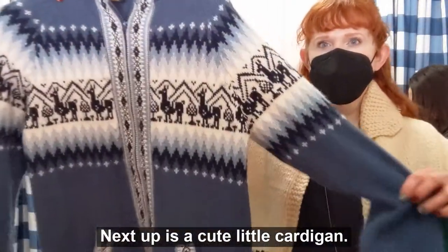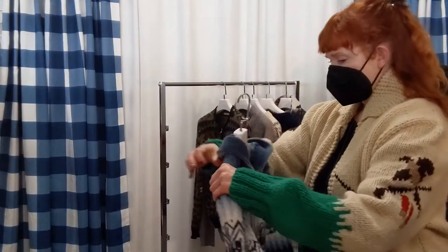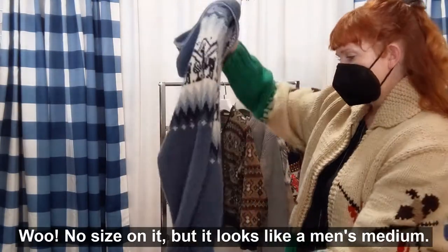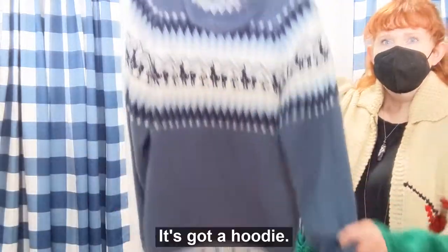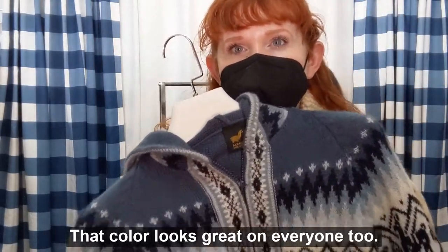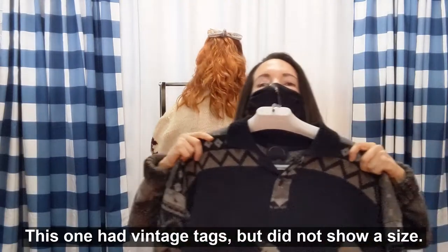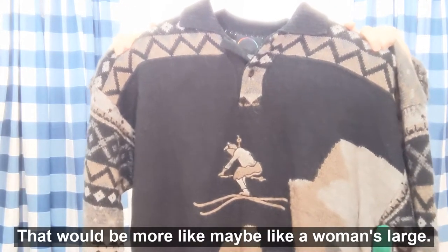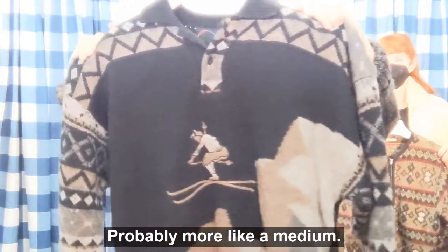Next up is a cute little cardigan, and it says it's alpaca! No size on it, but it looks like a men's medium. Here's the back — it's got a hoodie. This looks great on everyone; look at that color. That color looks great on everyone too. This one had vintage tags that did not show a size — that would be more like a women's large, maybe an XL, or men's up to a large, probably more like a medium.